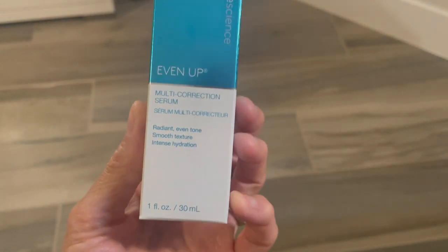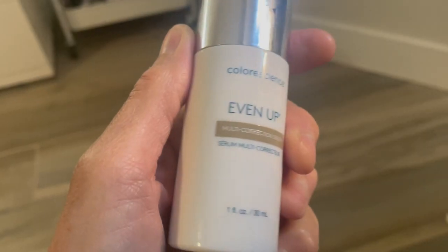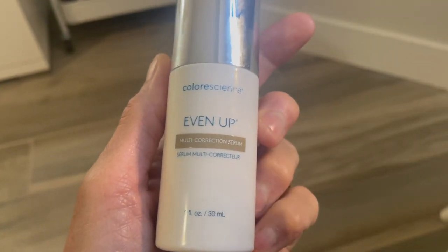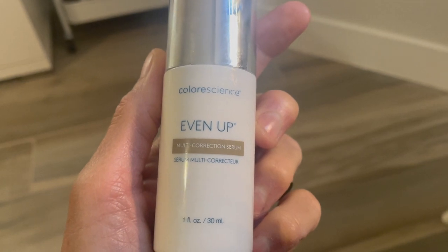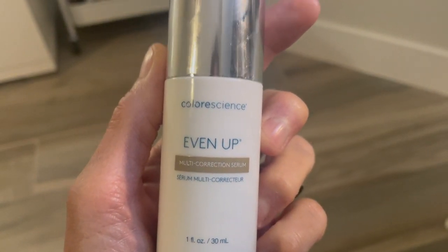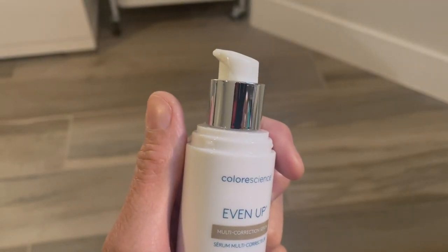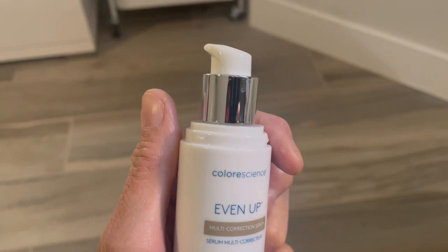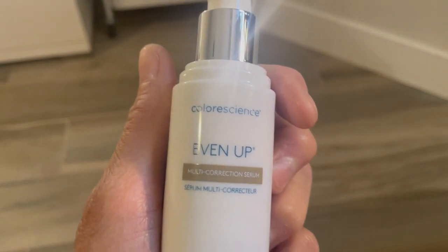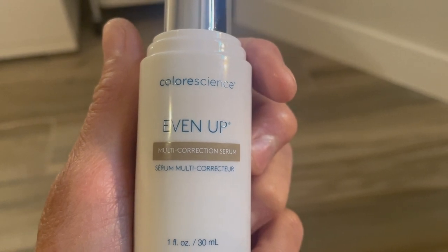This is such a wonderful feeling serum. It makes your skin look brighter and more radiant. What I like about it is it really does help to even out your skin tone, give your skin a lot of intense hydration, and help with any discoloration you might have on your skin. I'm going to take you into my bedroom and show you me applying this to my skin and show you how luminous it really does make my skin look.